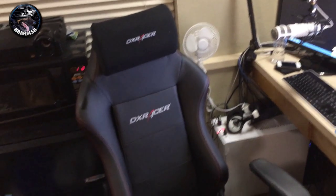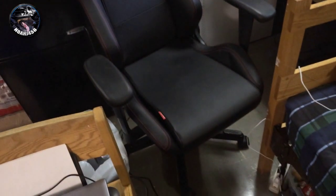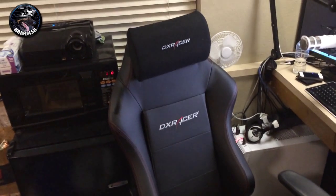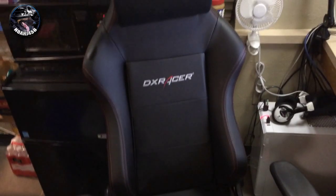It is the best chair to get. It's a little pricey, but it's definitely worth it. Trust me when I say it's worth it. And thank you so much DX Racer for sending this over. If you guys haven't already, check them out — link in the description down below.